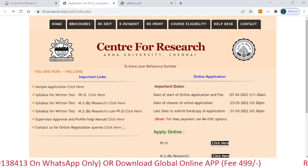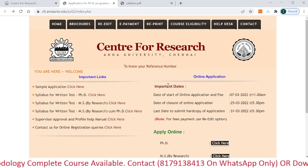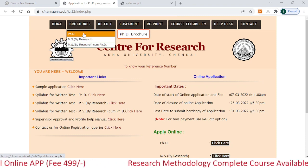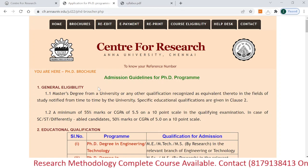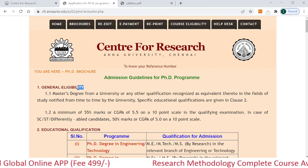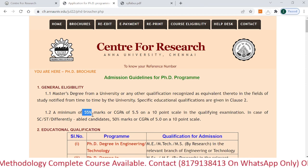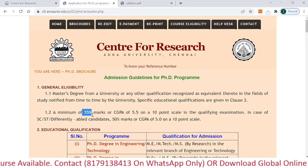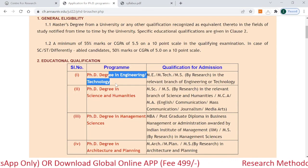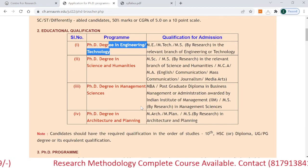Going back to the page — we have discussed important links, the syllabus for the PhD entrance exam, and important dates for online application forms. Now click on the PhD browser option to see important instructions and eligibility. For PhD, you must have completed your master's degree with a minimum of 55%. You can apply for a PhD degree in engineering or in science and humanities, depending on your qualification.